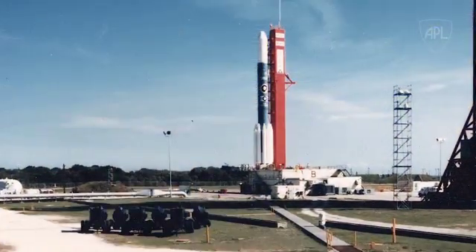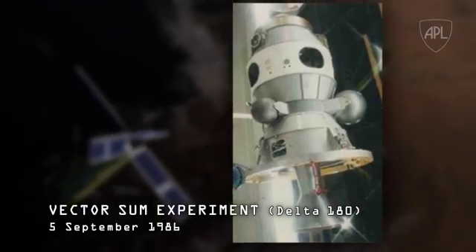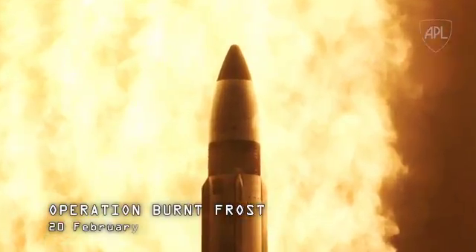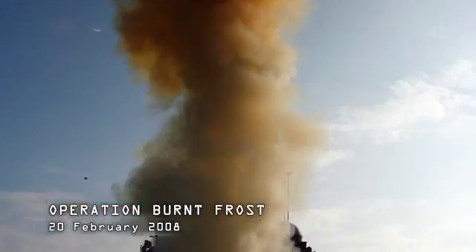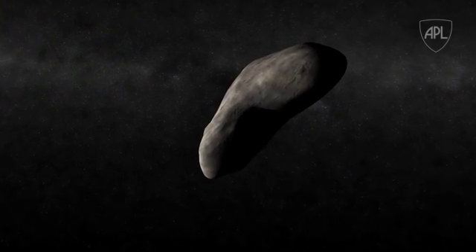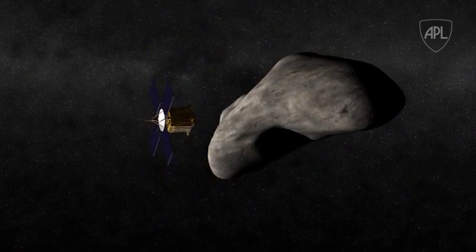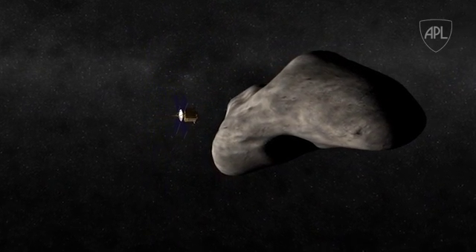The required targeting precision has been demonstrated by two intercept missions led by APL. First, the 1986 Vector Sum space-based intercept of a thrusting vehicle, and second, the 2008 Burnt Frost sea-based missile intercept of a satellite. And in 2001, NASA's NEAR mission, led by APL's Andrew Cheng, achieved another first: successfully landing on the asteroid Eros.